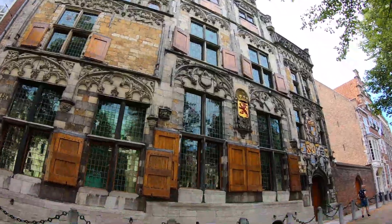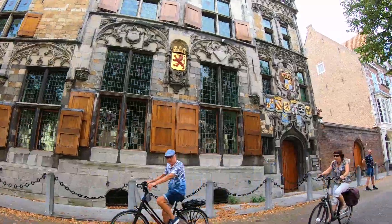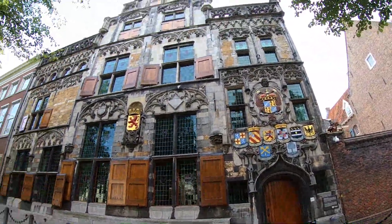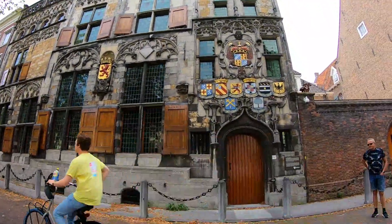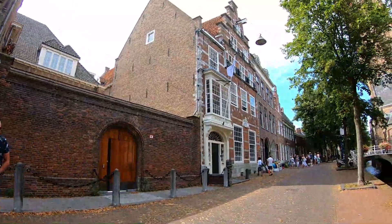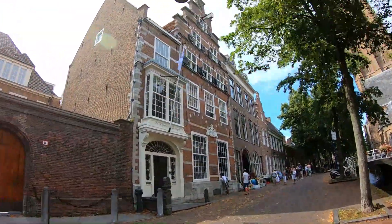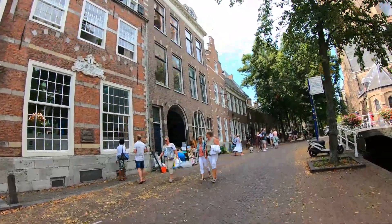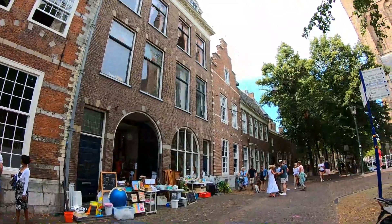Delft is a popular tourist destination in Netherlands. It is famous for its historical connections with the reigning house of Orange-Nassau, for its blue pottery, for being the home of the painter Jan Vermeer, and for hosting TU Delft. Historically, Delft played a very high and influential role in the Dutch Golden Age.